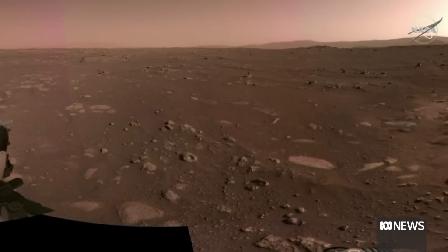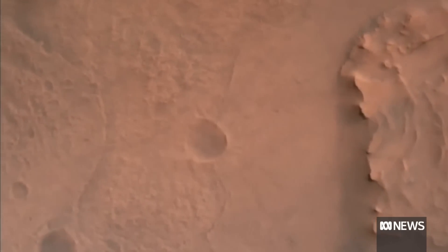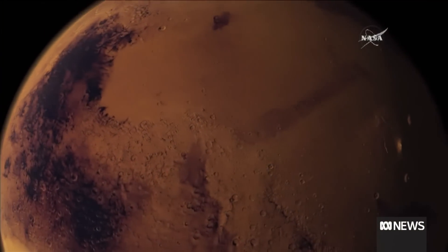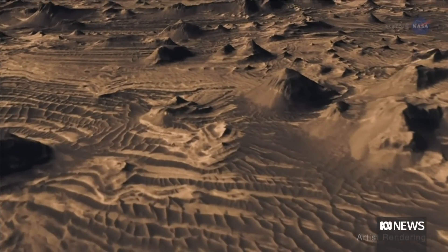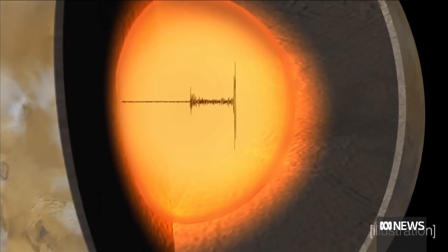Scientists say they've discovered signs of a reservoir of liquid water on Mars, deep in the rocky outer crust of the planet. The study, based on seismic measurements from NASA's InSight lander, suggests there may be enough water for a global ocean, but it's 11 to 20 kilometres down in the Martian crust.